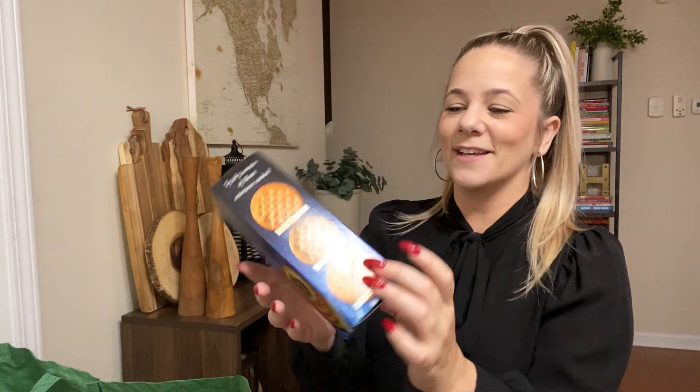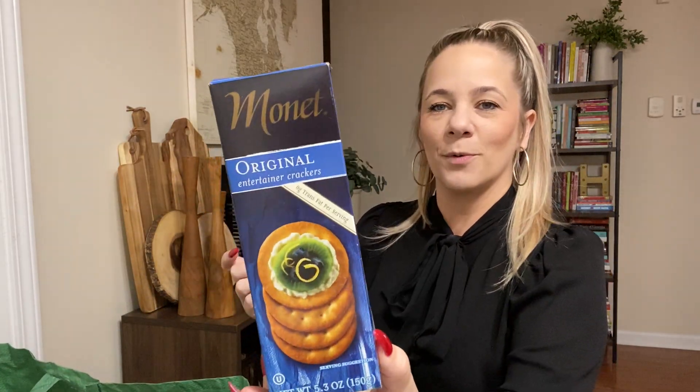We love these entertainer crackers — these are the original Monet. These are good. They've been around since my birthday. Again, this is about two months' worth of stuff, but we finally made it through those crackers.